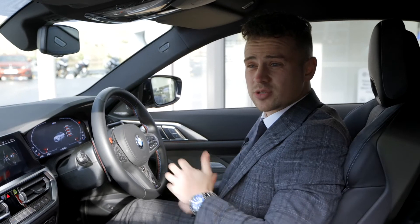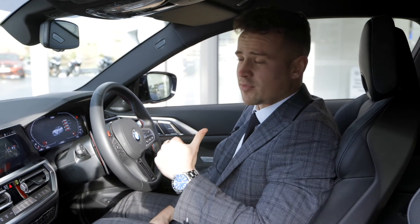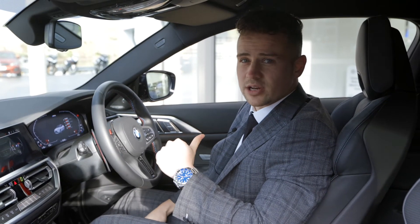Going back to it, it's got the tech pack as well. So reversing camera, like I stated, and head-up display, which is a great feature to have. If you haven't seen it, definitely come and check it out — it's well worth experiencing if you've never seen head-up display before.